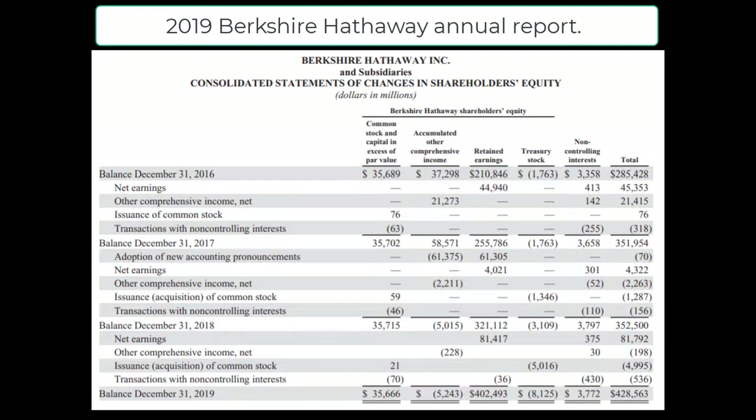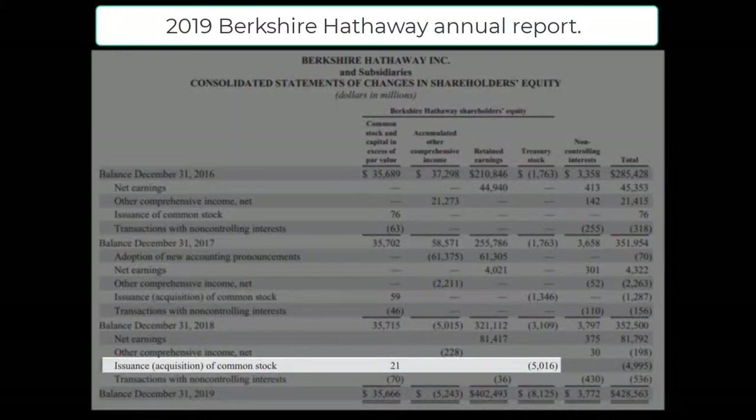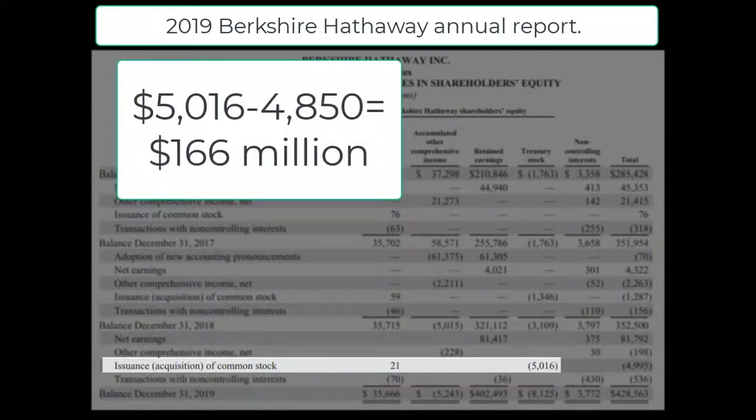The issue arose when I started to go through the change in shareholders' equity statement. As we can see in this statement, the Treasury stock column indicates that Berkshire repurchased $5 billion 16 million of its own common stock. So there was a $166 million difference between the statement of cash flows and the statement of reconciliation of shareholders' equity, with the equity section being higher than the cash flow statement.